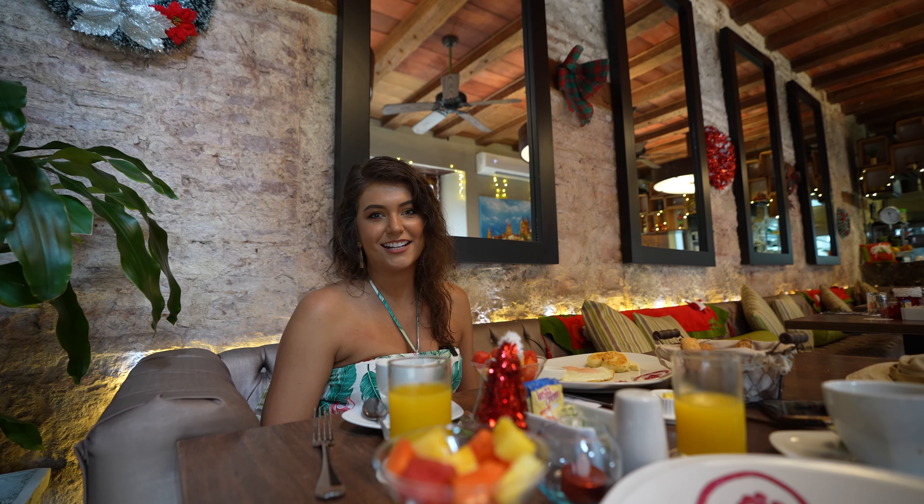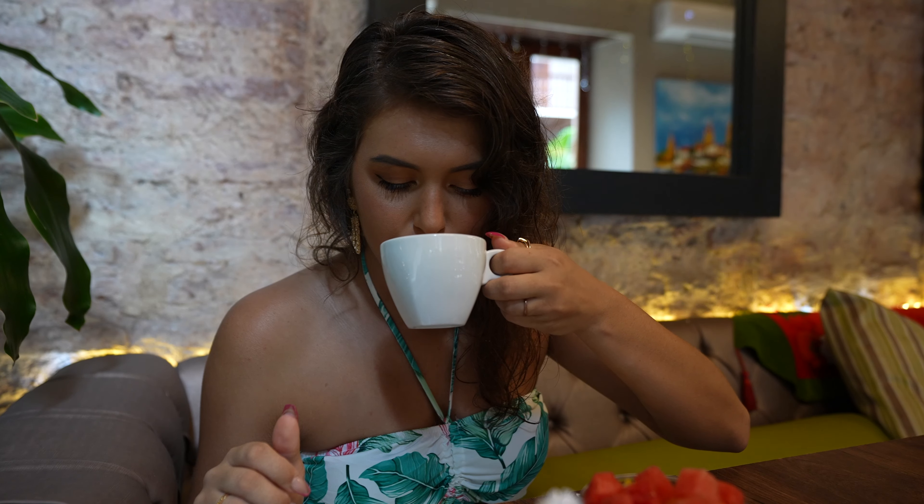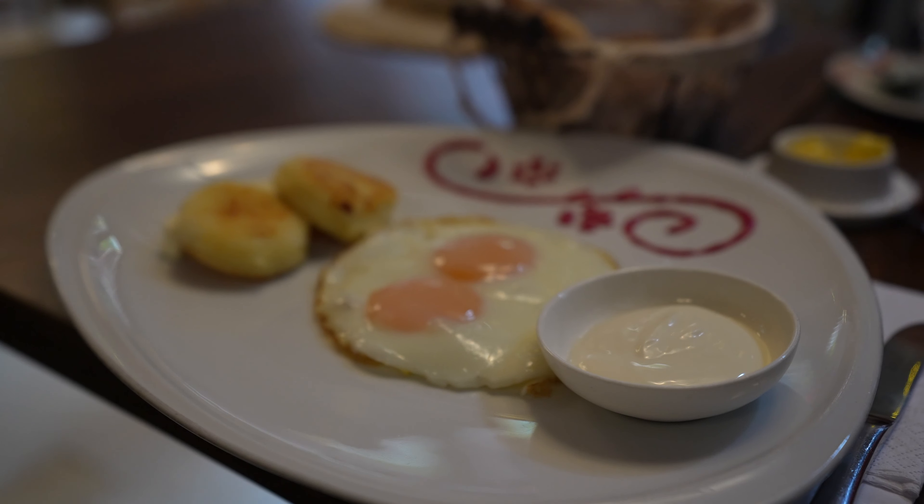Right now we're at Vadana, which is the restaurant within the hotel. Right now we're having breakfast, which is available complimentary from 8 a.m. to 10 a.m. daily.